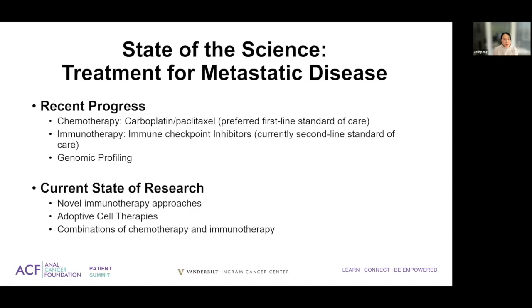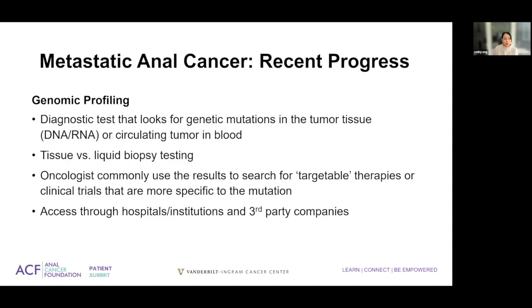Currently, carboplatin and paclitaxel is our preferred first-line regimen based upon reduced toxicities. We do recommend immunotherapy as a potential option in patients that received previous therapy for their metastatic disease. We also recommend genomic profiling in all patients whenever possible, just in case they have an actionable mutation. Genomic profiling means looking for genetic mutations in the tumor tissue, and if that is unavailable, we can also look at certain molecular alterations in a blood specimen — tissue versus liquid biopsy testing.